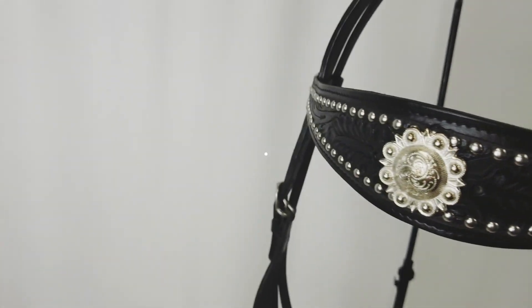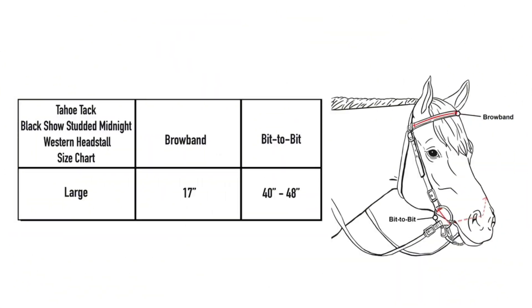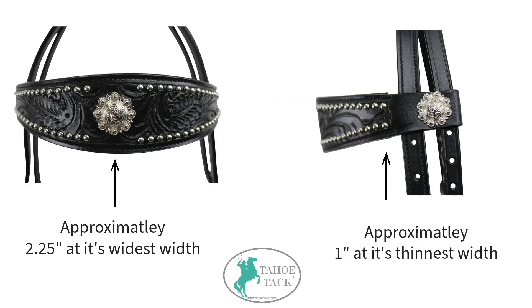This is available in full horse sizing to accommodate most average size horses. At its widest width, the brow band measures approximately 2.25 inches, and at its thinnest width it measures approximately 1 inch.